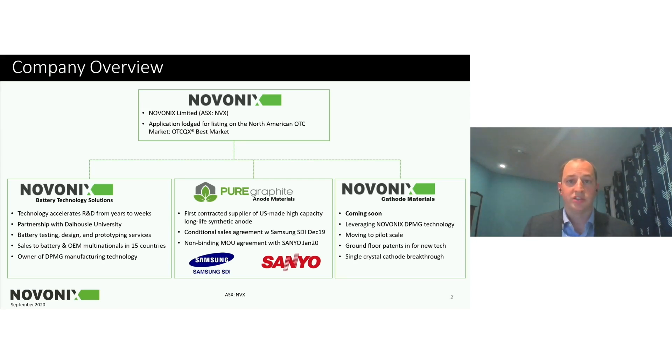We've invested in bringing that cathode technology to pilot scale. We've filed multiple patents around the technology — really entry-level patents around this new technique — with breakthroughs around single crystal materials. These are NMC and NCA type materials, and we'll get into why those are important in a minute.